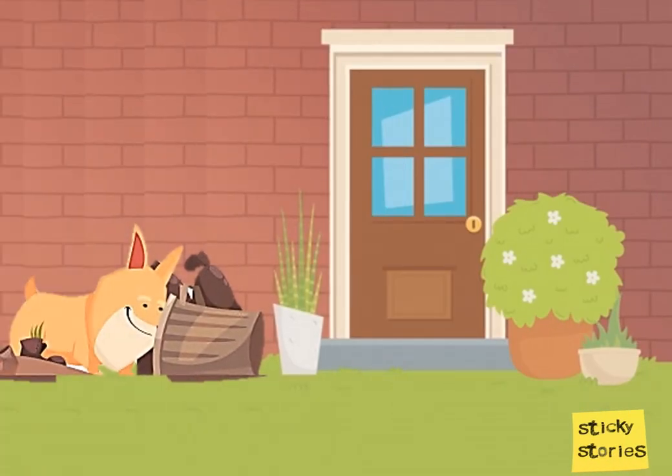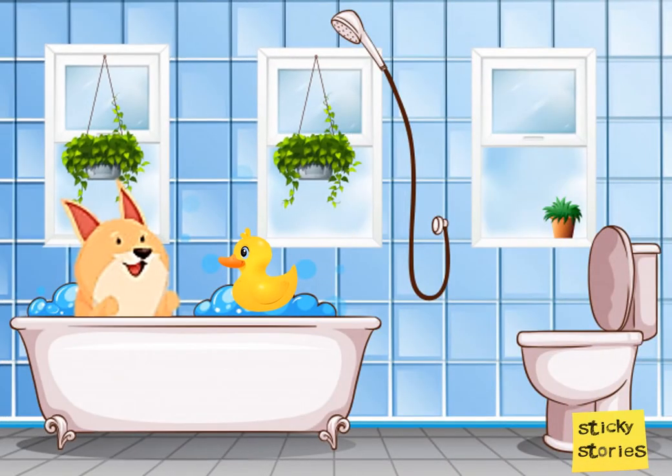Sometimes, he would sniff around the dustbin to find any leftover treats. Pee-yoo! Time for baths with his squeaky duck.